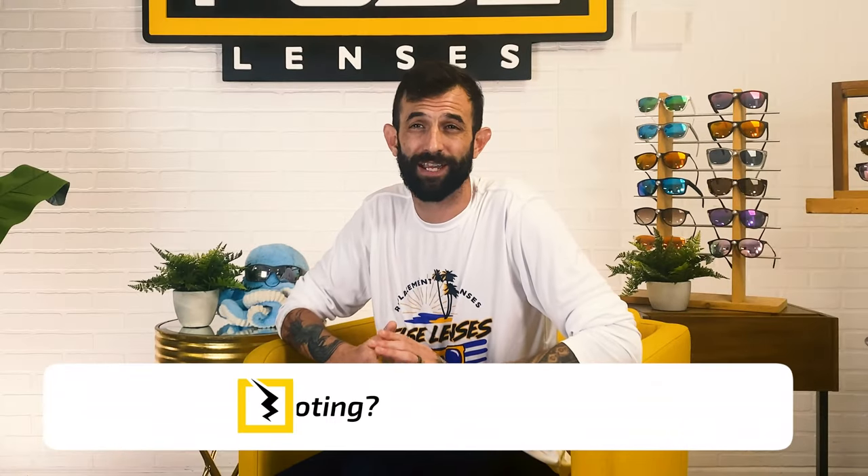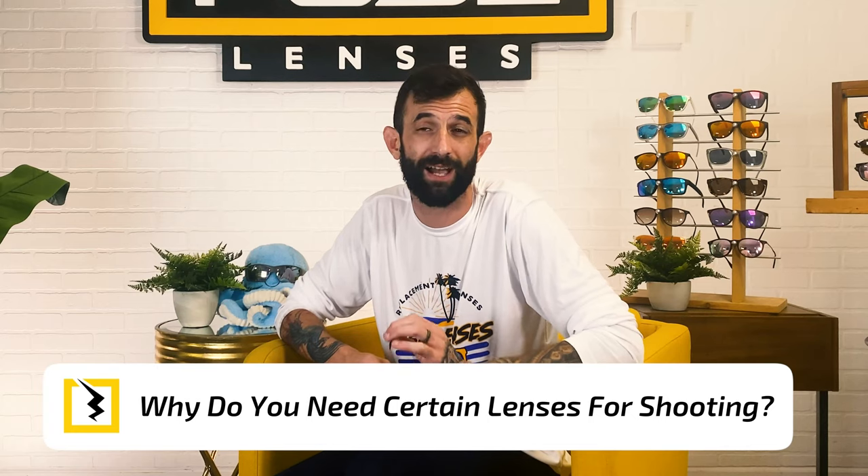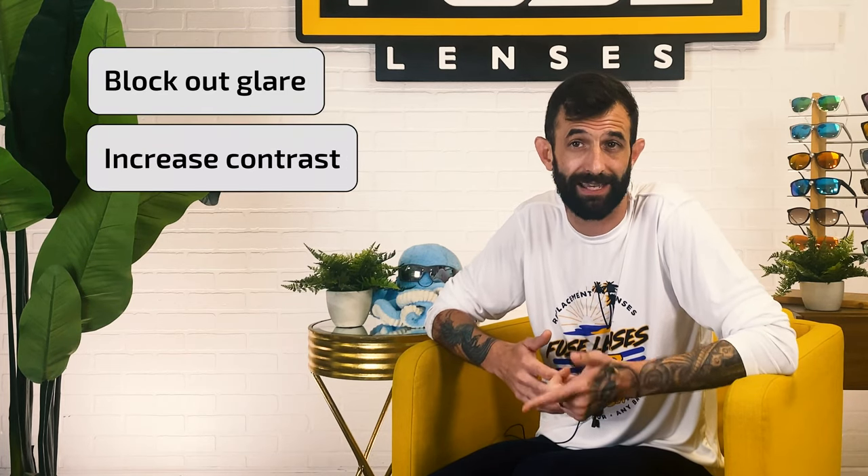The lenses in your frames are the most important part of the eyewear experience, since it's the part you're seeing through. Before we get into frames, let's talk about the lens and why you need to wear a certain type of sunglass lens when you're out on the terrain. Polarized, non-reflective sunglasses are a crucial piece of gear for any outdoorsman, since they're specifically made to block out glare, increase contrast, and not reflect any light that might catch your prey's attention.